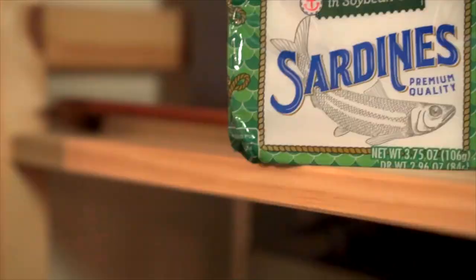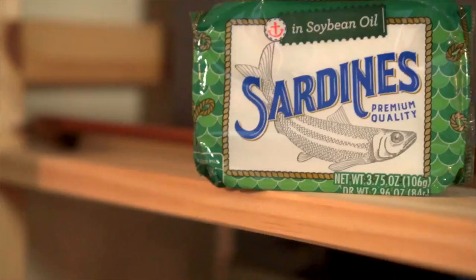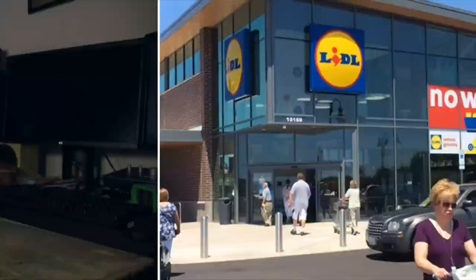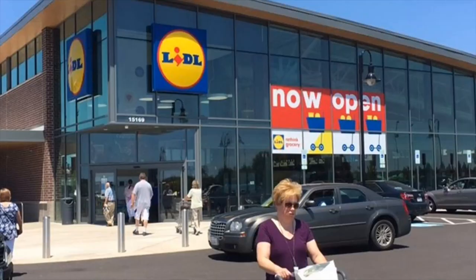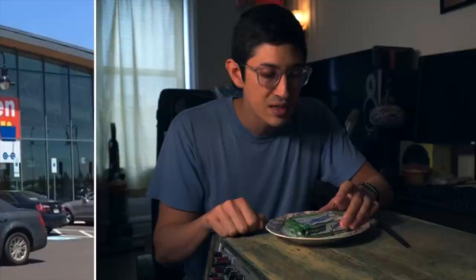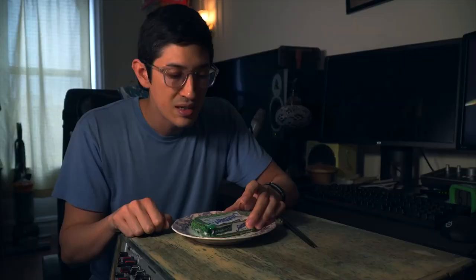What are we even doing here? Well, my mother sent me this nice can of sardines from a grocery store called Little. Little's a chain that they definitely have down in South Carolina and Georgia. I don't know if they have it up in the Northeast, but this is the store brand of sardines. They're just ordinary sardines in soybean oil and I can't wait to try them out.